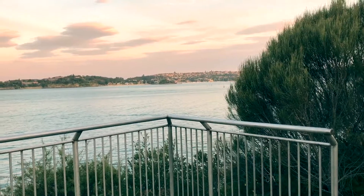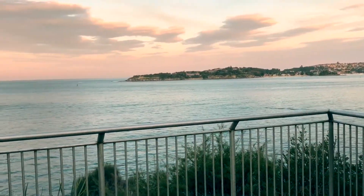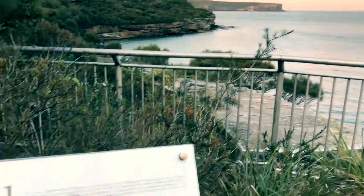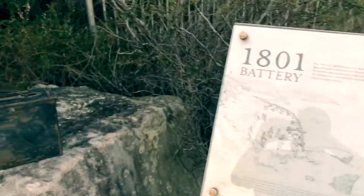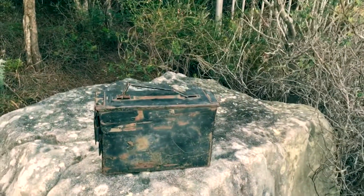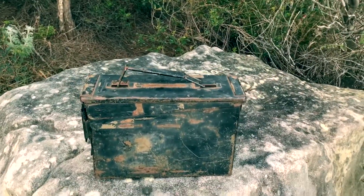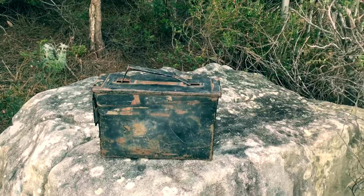This convict fort was built in 1801 and was used to defend Sydney Harbour. There's a lot of history here, and right over here is the cache. It has been here since 2006, so it's 11 years old. Let's take a look inside.